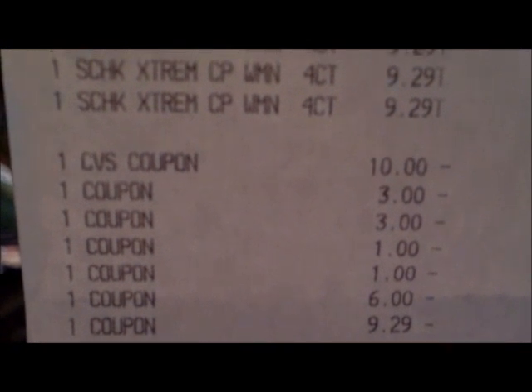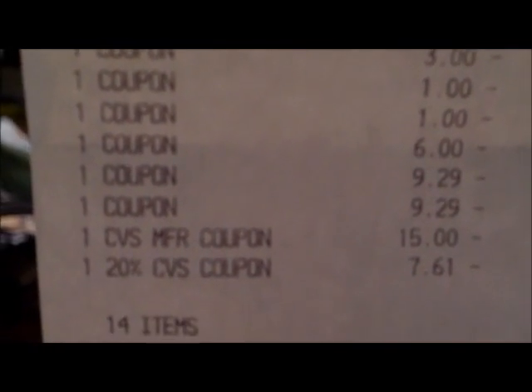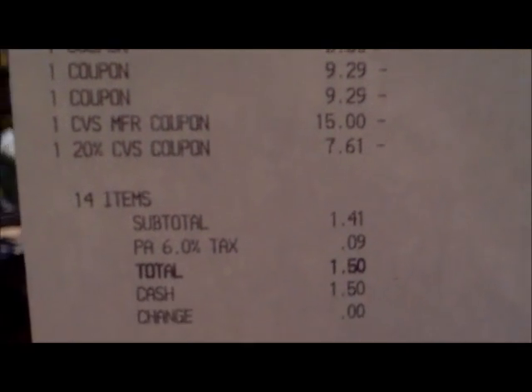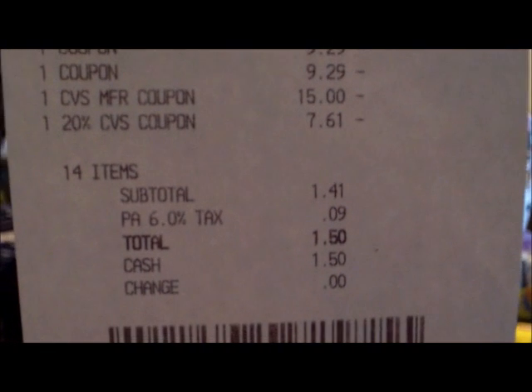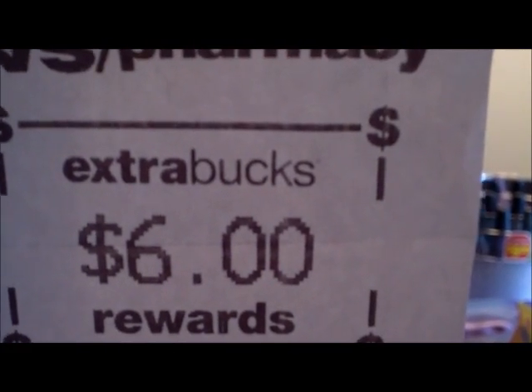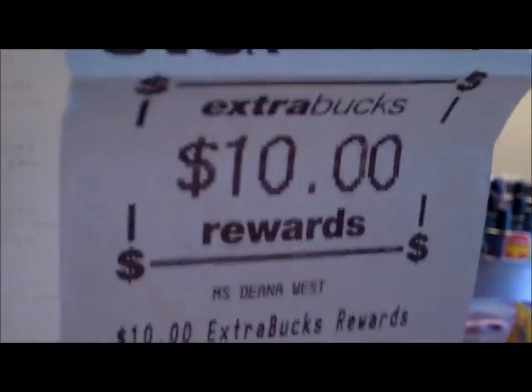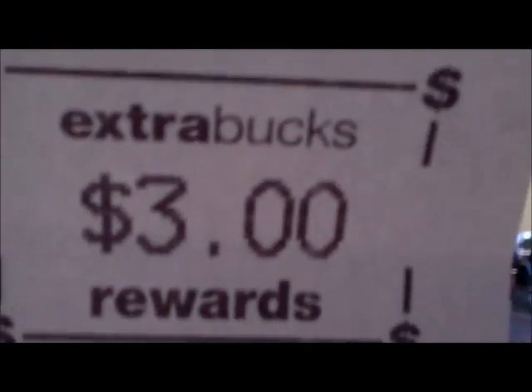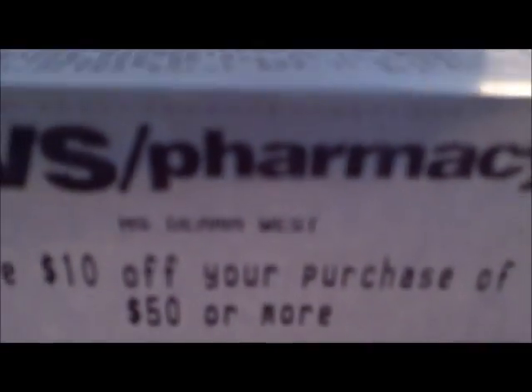I used $10 off of $50. That $3 is for my deodorant. The dollar is for the CarMax. The $6 is off the two razors, and the $9.29 BOGO coupons are for the razors. I used a $15 ECB and a 20% coupon. I paid $1.50 out of pocket. And I got back a $1 ECB for my green tag, a $6 ECB for the Spoiled because I got two, a $10 ECB for the razors, and a $3 ECB for the CarMax. And I got another $10 off of $50.